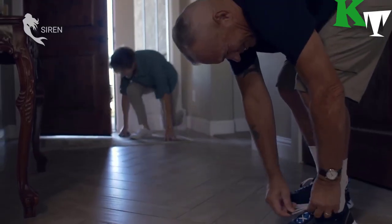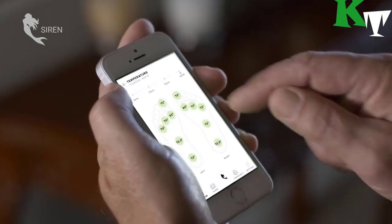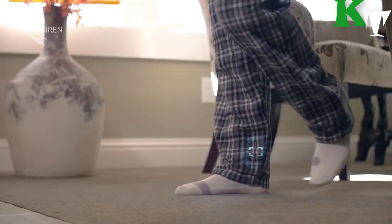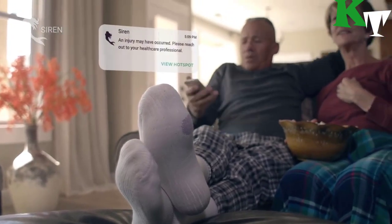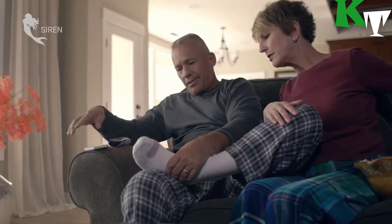These sensors continuously monitor the temperature of each foot at six key locations. If the temperature spikes in any of those places, it could be caused by the inflammation that precedes a diabetic foot ulcer. A Bluetooth module on the sock will send an alert to an iOS and Android app on the wearer's phone, letting them know they should get their foot checked before an ulcer forms.